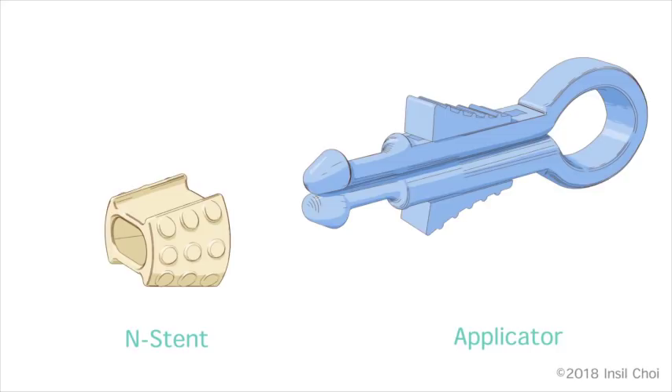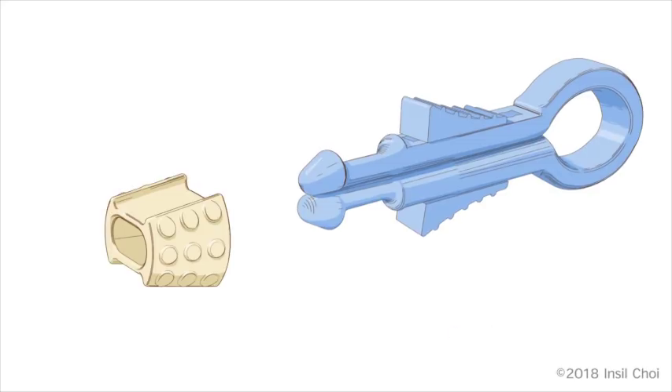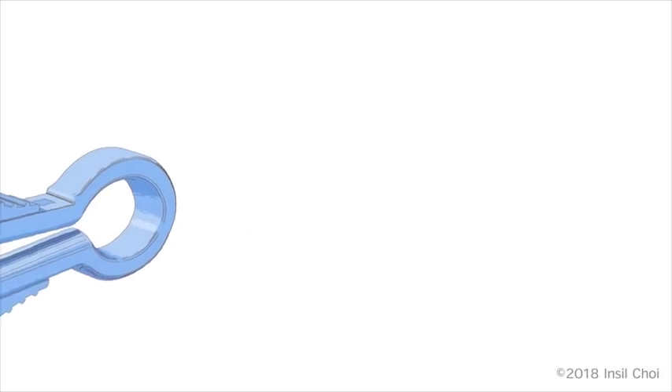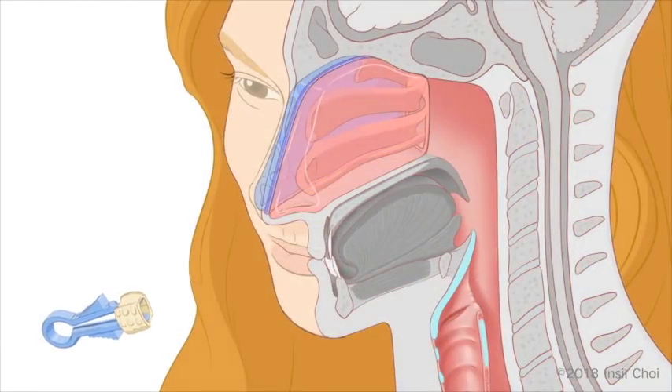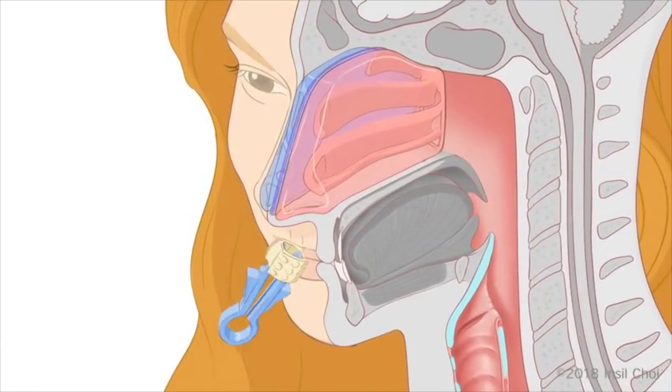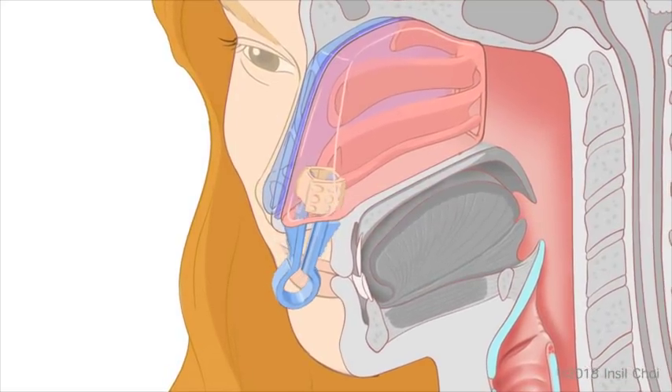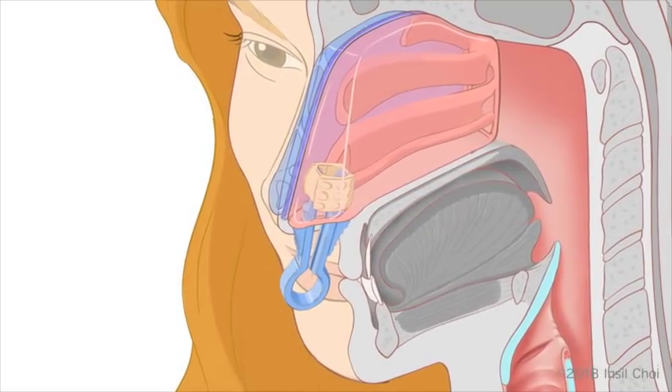To use INSTENT, first gently squeeze the prongs of the applicator tool together. Slide INSTENT over the tips of the prongs and into the grooves. Insert the applicator into the nose until the guides touch the nostrils, indicating the device is positioned correctly in the internal nasal valve.